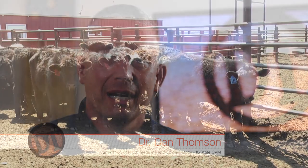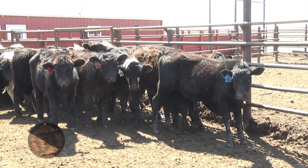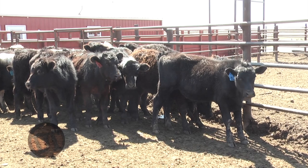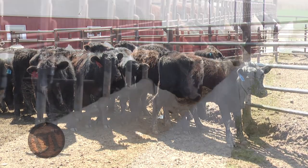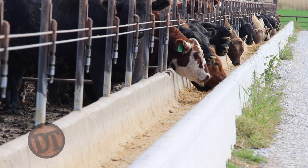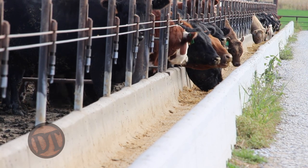Hey folks, welcome to DocTalk. I'm Dr. Dan Thompson. Today we're going to have a show on calf diphtheria — not little baby calf diphtheria, but we're going to talk about big calf diphtheria that we see in the feedlot in some of our Midwest feed yards. Cattle from 21 to 40 days on feed. Should be an interesting show full of great information.